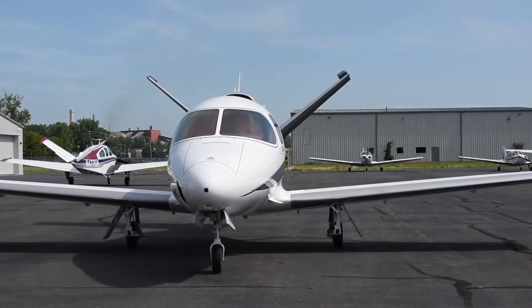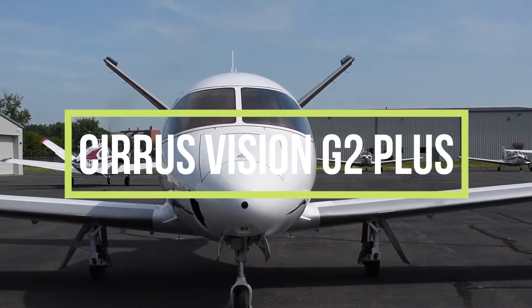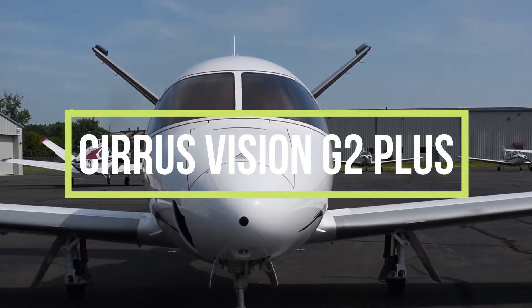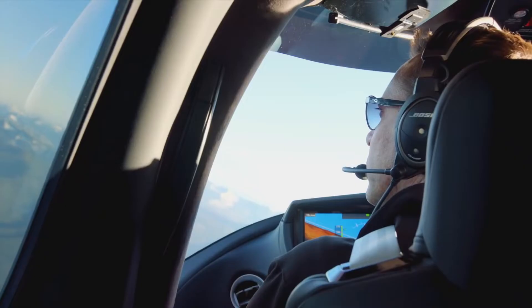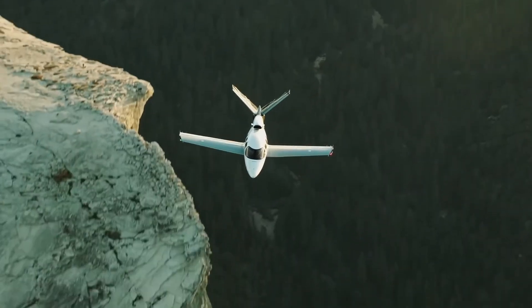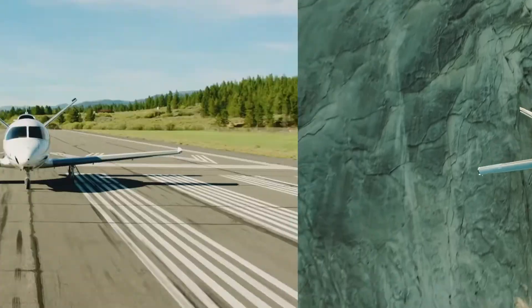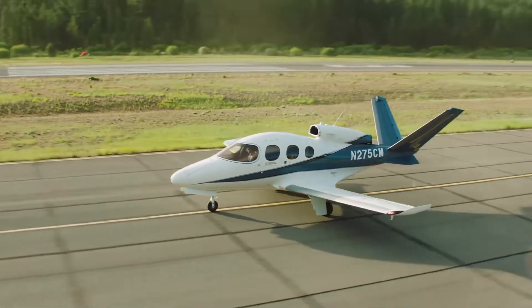One private jet that seeks to meet the needs of personal aviation is the Cirrus Vision Jet G2+. This exceptional jet provides a taste of class, luxury, safety and efficiency. It comes with a variety of features such as the carbon fiber fuselage and a super simple and improved cockpit, which makes this private jet a standout in the industry.